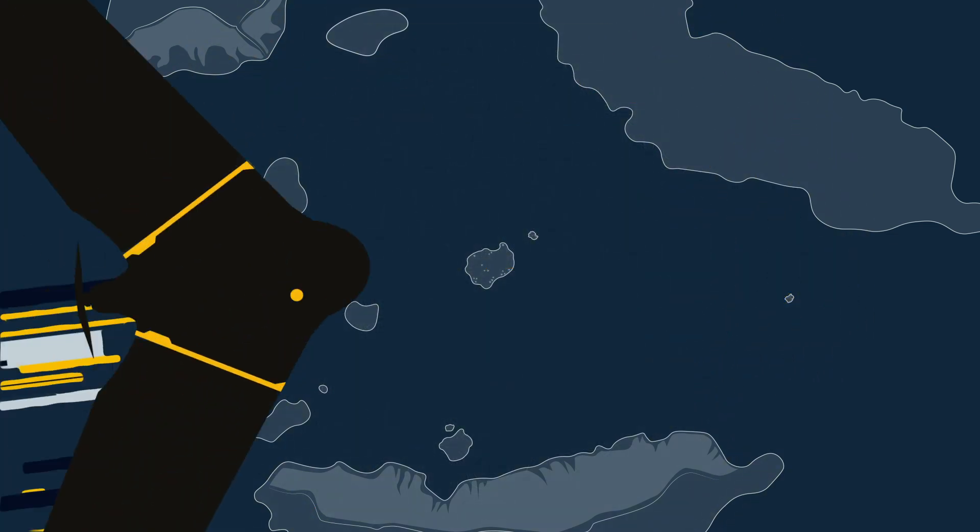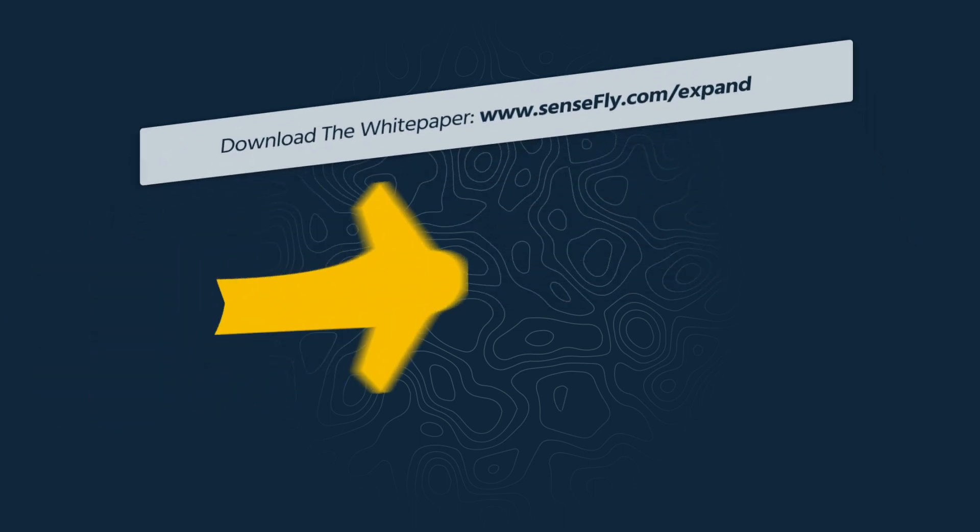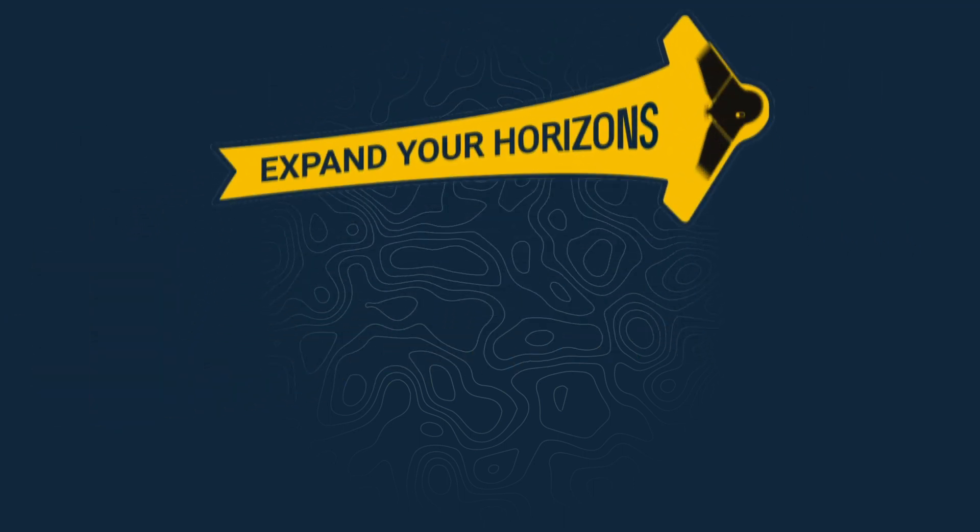To learn more about this and other benefits of flying fixed-wing, download our guide at SenseFly.com. Expand your horizons today!